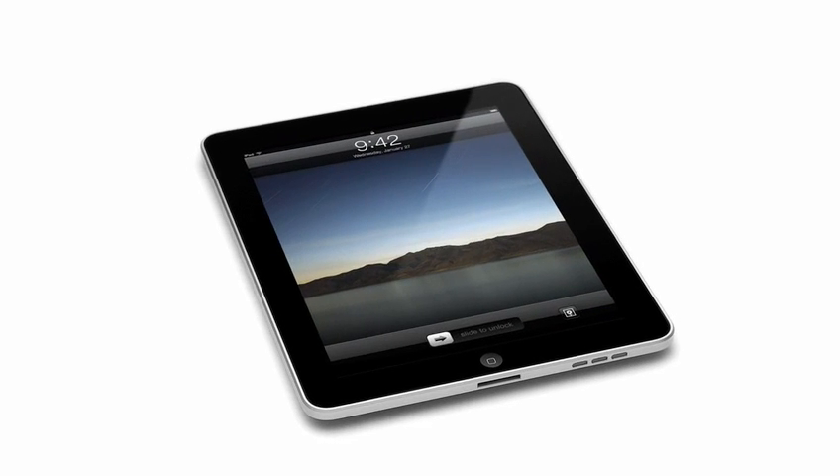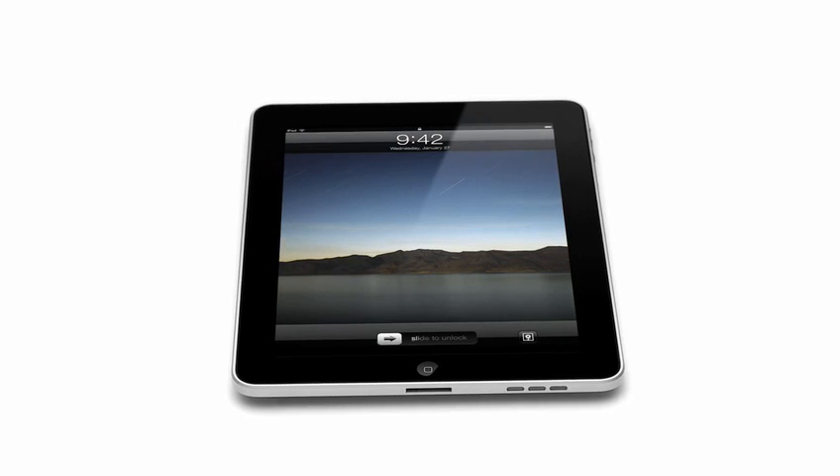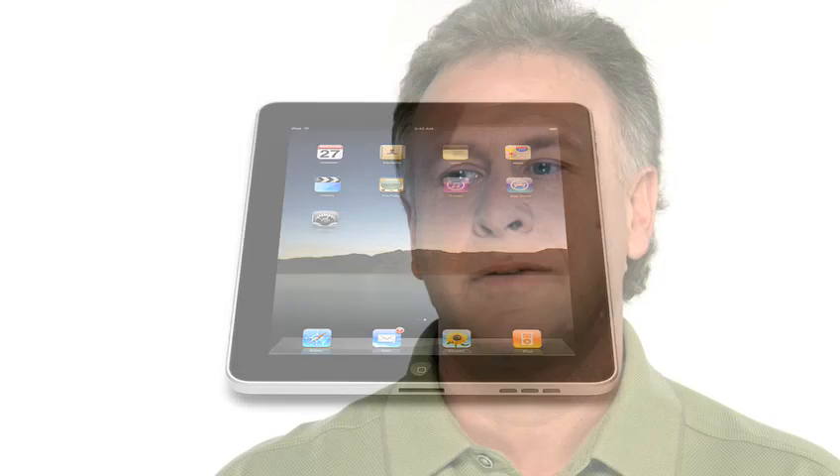It's hard to see how something so simple, so thin and so light could possibly be so capable. The iPhone was a revolution. And we learned so much from it and developed so many amazing technologies — all the applications, the multi-touch user interface. It was truly an incredible breakthrough product.